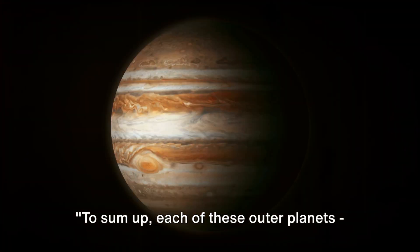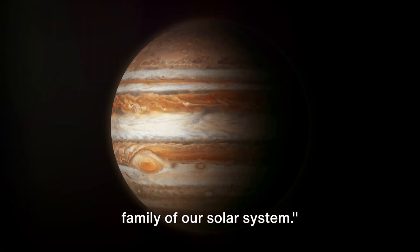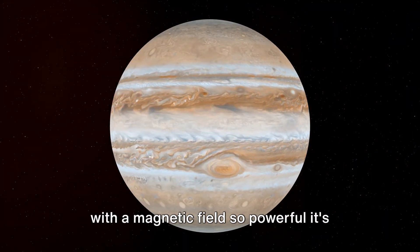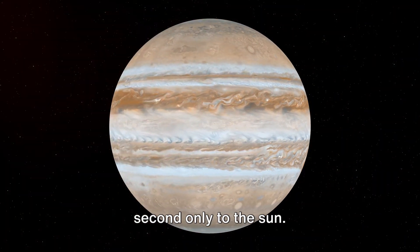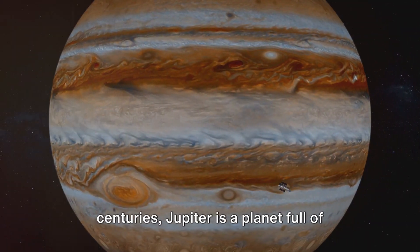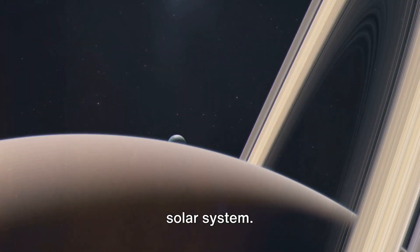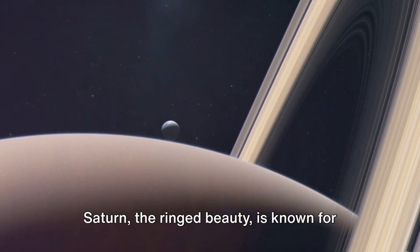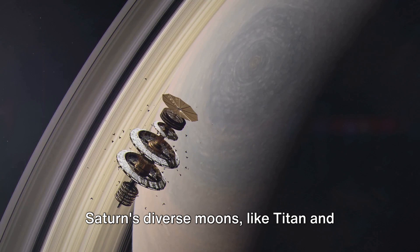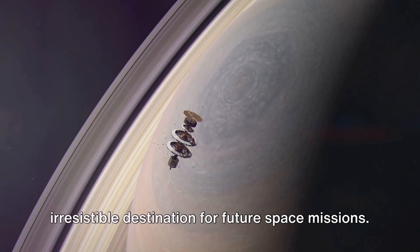To sum up, each of these outer planets — Jupiter, Saturn, Uranus, and Neptune — adds its unique flavor to the diverse family of our solar system. Jupiter, the gas giant, is the largest planet, a behemoth with a magnetic field second only to the sun, dozens of moons, and an iconic Great Red Spot — a storm raging for centuries. Saturn, the ringed beauty, is known for its spectacular rings of ice and rock, and its diverse moons like Titan and Enceladus, with their potential for harboring life, make it an irresistible destination for future space missions.